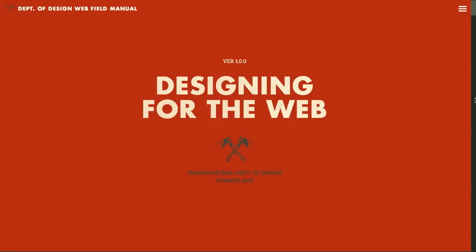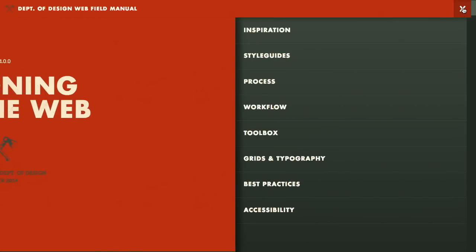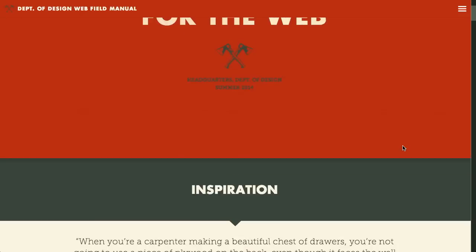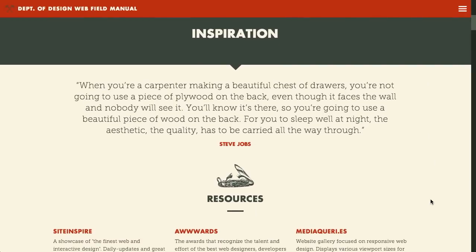First up is Designing for the Web, which is a field manual for web design. Web design has just hit version 1.0, so we're out of the beta period for web design. You can see that they're using a hamburger menu, which as we discussed in the previous episode, is maybe something you don't want to do, so maybe they'll take that out in V2. V1.0.0, summer of 2014.